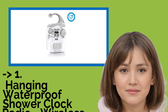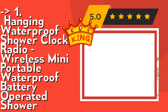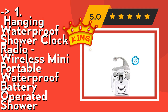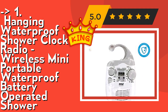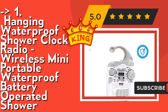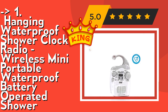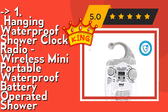And our best of the best — the hanging waterproof shower clock radio, a wireless mini portable waterproof battery-operated shower radio. It features an AM/FM radio with an LCD screen displaying a digital clock, allowing you to view the time and date. Use the set button to set the current date and time, and press mode to switch between time and date display. Its compact design with a hanging hook won't take up valuable space. The PSR6 will fill your shower with great sound, plus it has excellent AM and FM reception. Check out the link in the description to buy this product from Amazon.